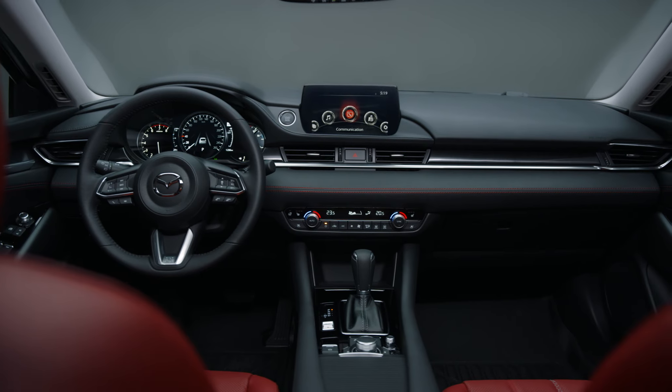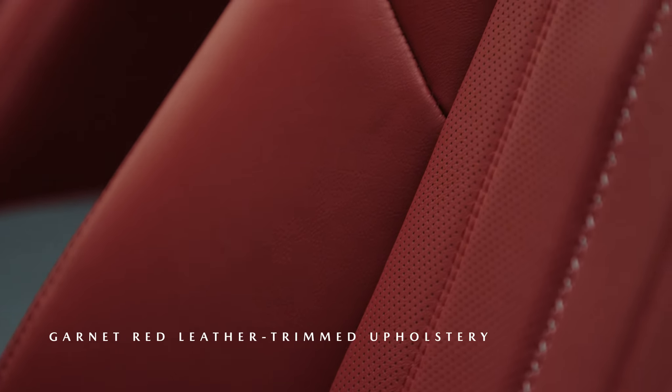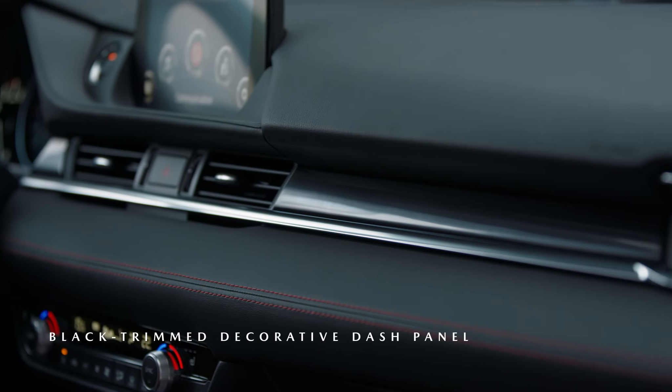That same design flare is evident in the interior details, which include garnet red leather seats, red stitching on select surfaces, and unique black interior trims.